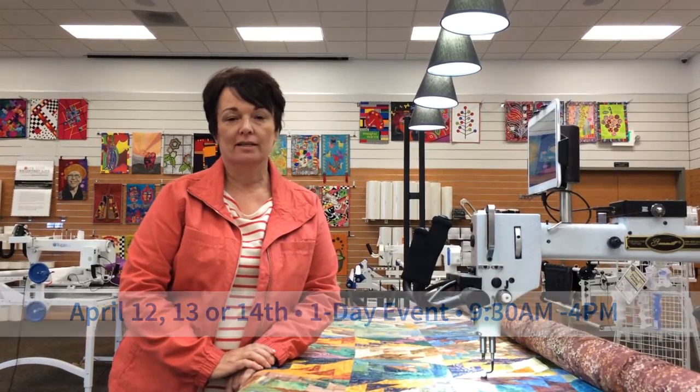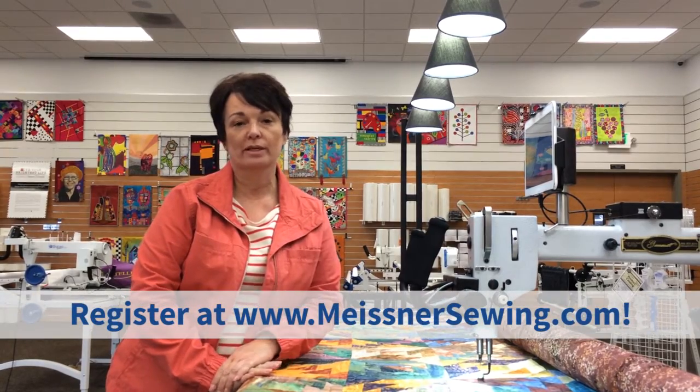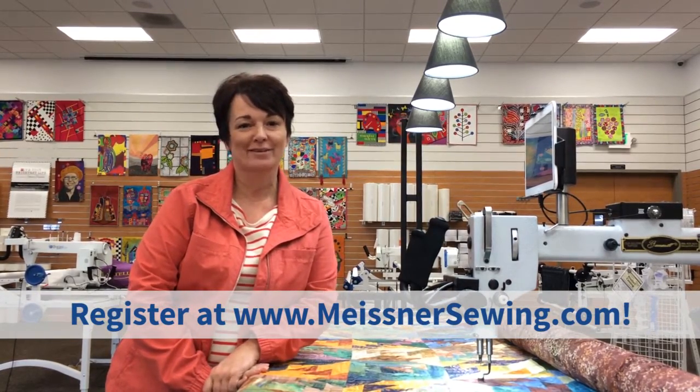If you are interested in purchasing a longarm now or in the near future, this is the event for you. We're going to learn how to load the quilt, how to sew pantographs, a little bit about computerization, and if you're thinking about starting a business, we're going to touch on that also. Love to see you here.